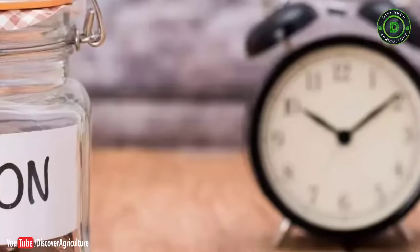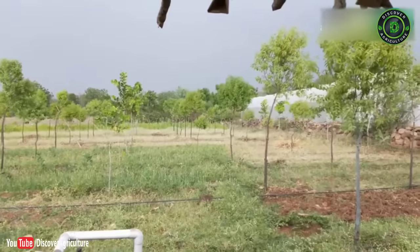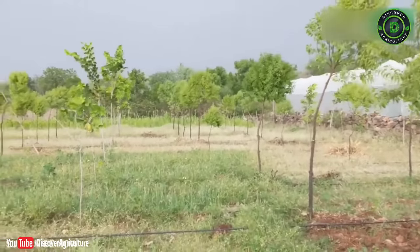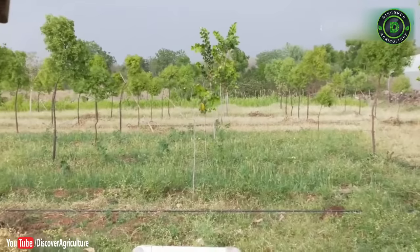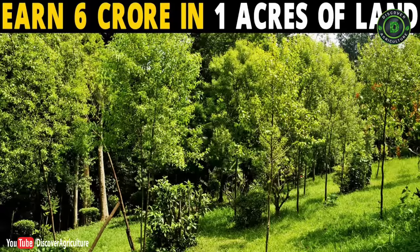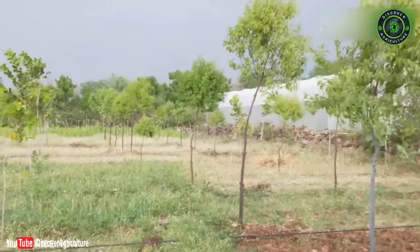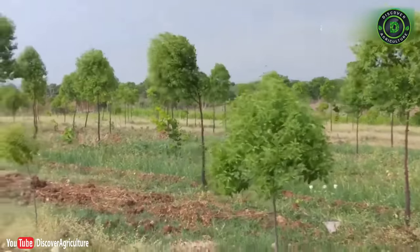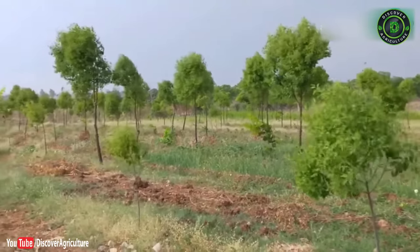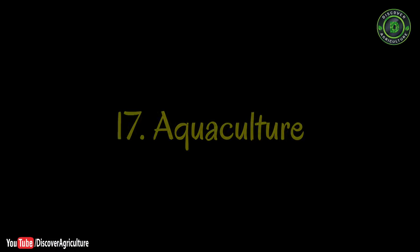16. Agroforestry or tree farming: While many people seek government jobs for post-retirement pension security, farmers too can secure their future through tree farming — it is like a life insurance. You can grow trees like sandalwood, agarwood, mahogany, and teak on wasteland with small initial investment and minimal care. However, you must wait at least 20 years to sell the trees, which is why it secures your future rather than giving immediate returns.